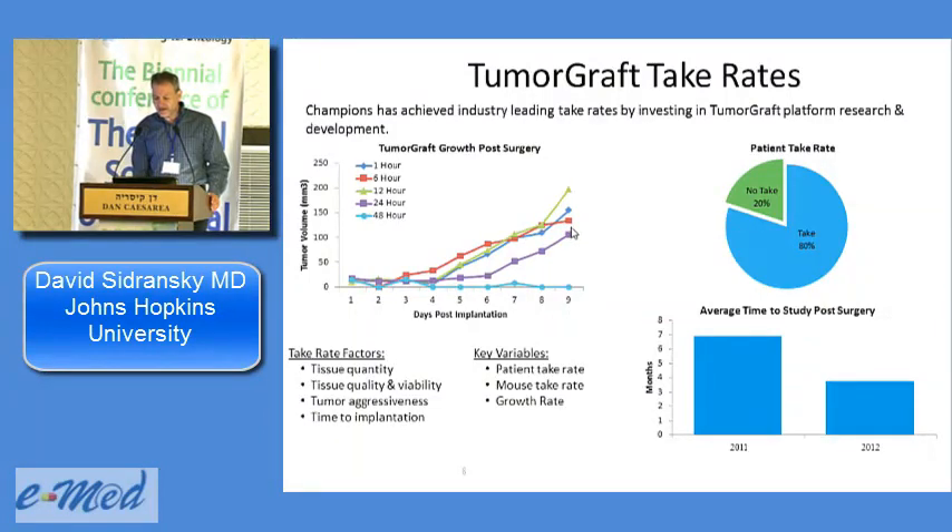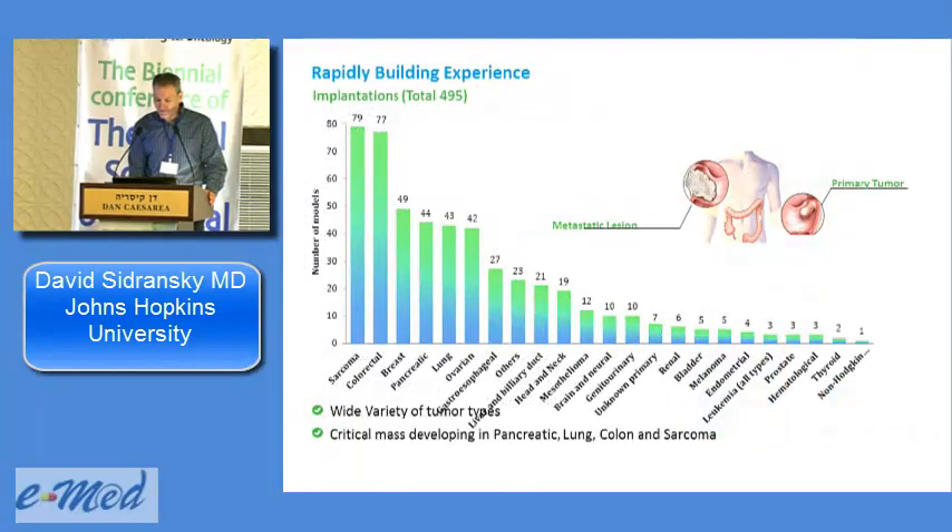Up to 12 hours post-resection we still have a very high take rate of about 70%. Past 40 to 48 hours you get zero — so 24 to 36 hours is our limit. Our take rates are 70 to 80%, and over the last two years we've shortened the time to testing from six months to three months routinely, making the approach more available and useful for patients in the clinic.